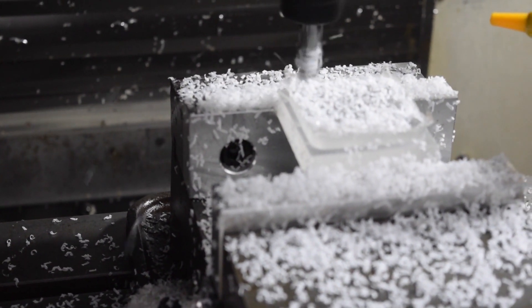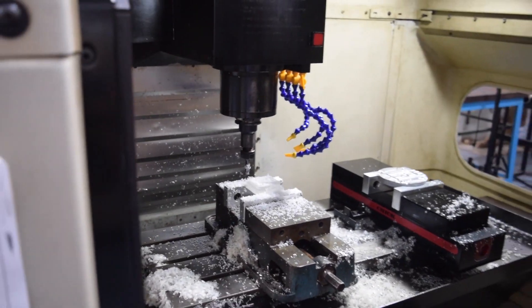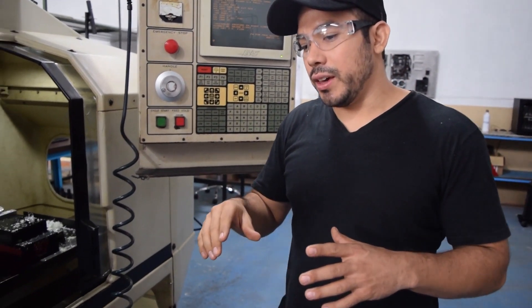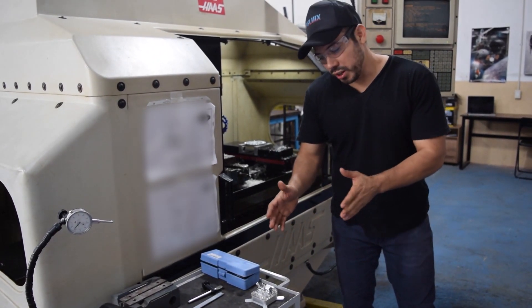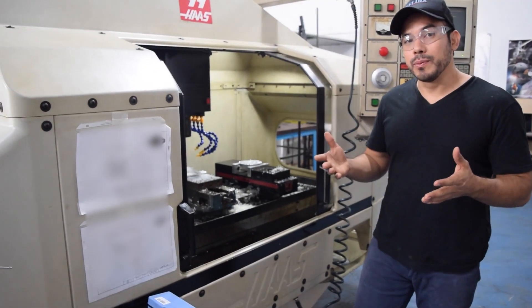The way this machine works is by reading a G-code that is over here, and we get this from the software as well as from the 3D geometry of the part. This specific model was optimized through computational fluid dynamics simulations, and that's pretty much what I have to share with you at this moment.